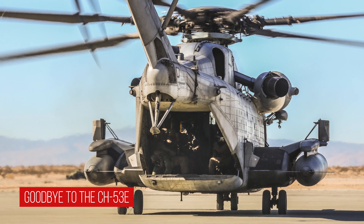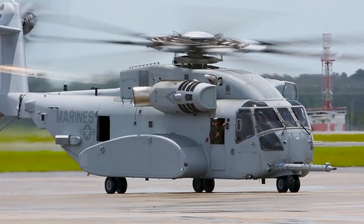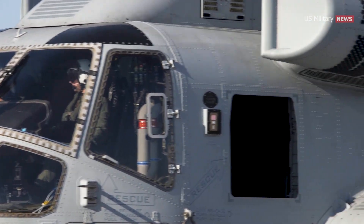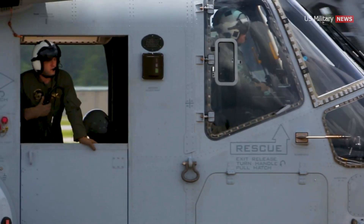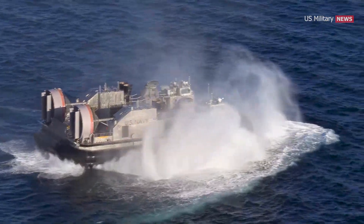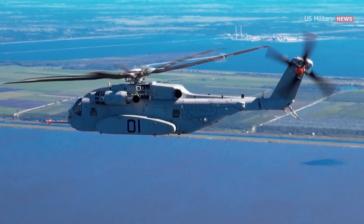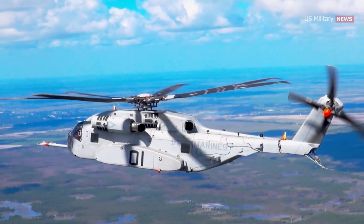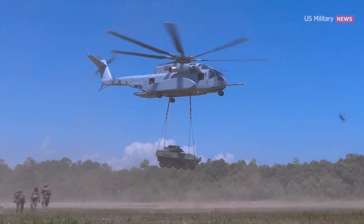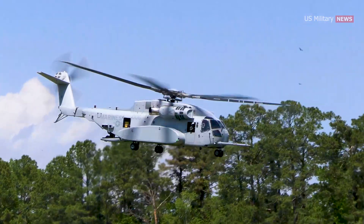The CH-53E Super Stallion is currently being replaced by the CH-53K King Stallion, a newer and more advanced version of the helicopter. Not only is the King Stallion the Marine Corps' largest helicopter, but it's also the largest, most powerful helicopter under the auspices of the Department of Defense. The King Stallion fits within the Marine Corps Force Design 2030 update. The Marine Corps explained that the King Stallion's three engines produce 57% more horsepower with 63% fewer parts relative to its predecessor, and it can lift three times more than the CH-53E.